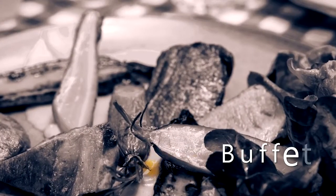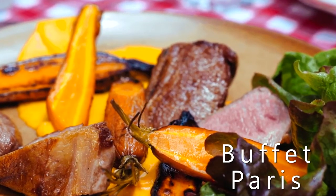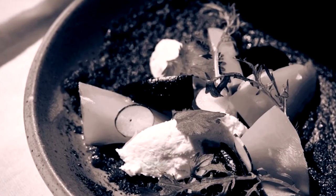The menu at Buffet changes daily based on what is available at the market. The dishes are elevated versions of delicious, hearty meals. Recommended dish: cabbage and fresh blossoms.